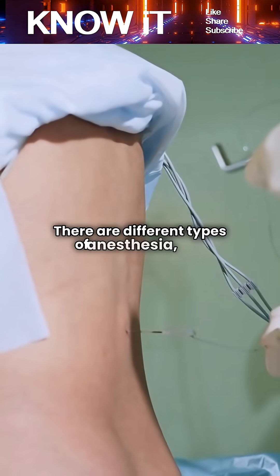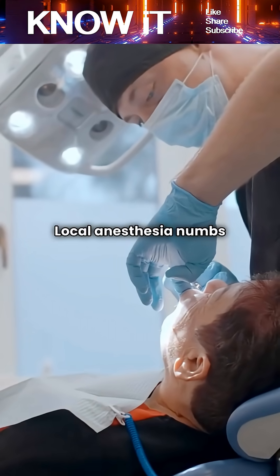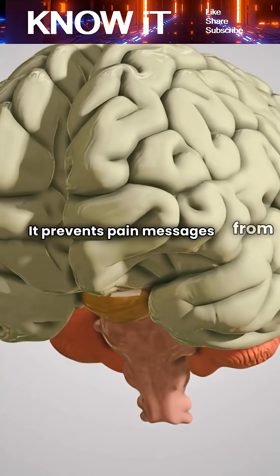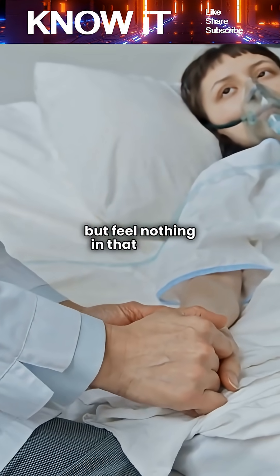There are different types of anesthesia, and each works in a slightly different way. Local anesthesia numbs a small area by blocking nerve signals at the site of injection. It prevents pain messages from ever reaching the brain. This is why you can remain awake but feel nothing in that region.